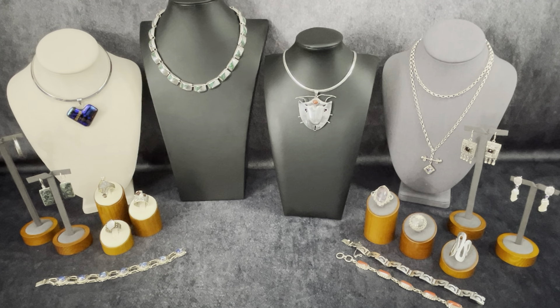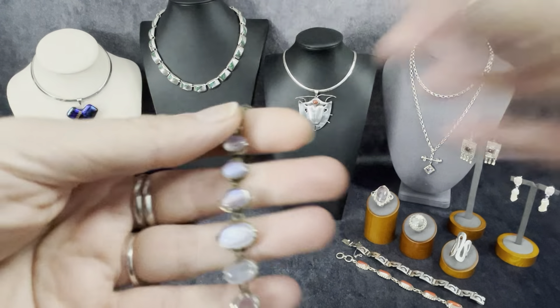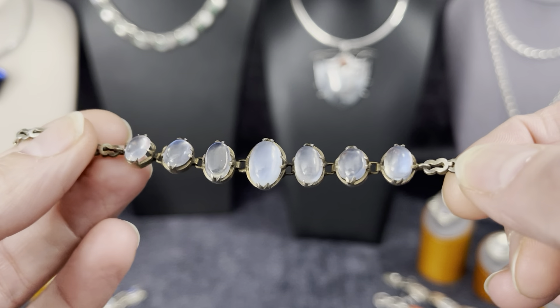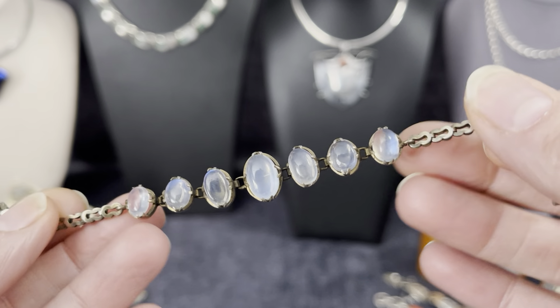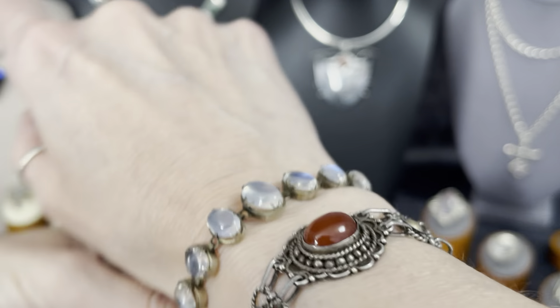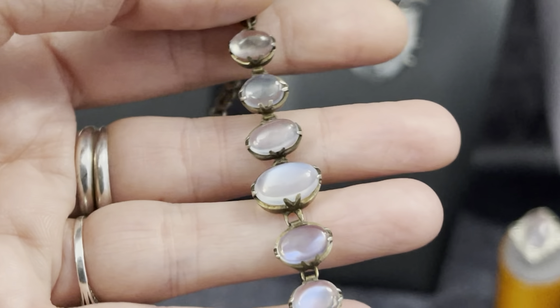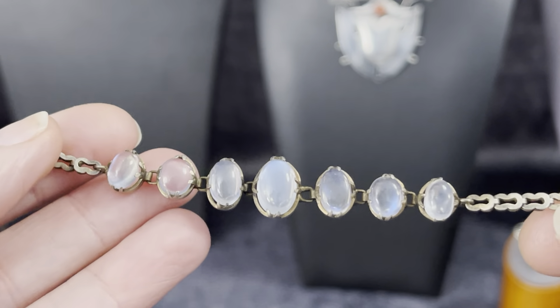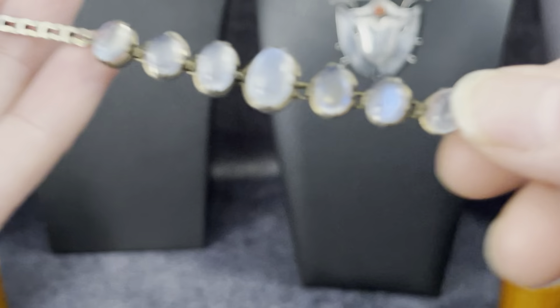This first item is available for pre-sale. I'm not sure if I'll have it here tomorrow evening — it's one of my personal pieces that I haven't worn in quite a while. This is Edwardian, a moonstone and sterling silver bracelet with real moonstone. It is a small size — six and a half inches. Even in my crappy light it glows; it's magical. Moonstone is magical in my opinion, with beautiful prongs.